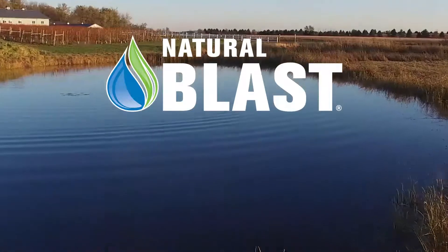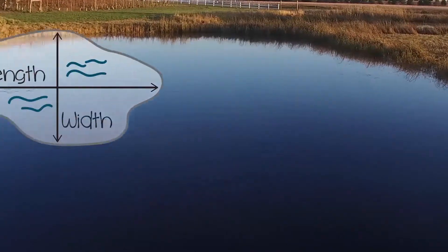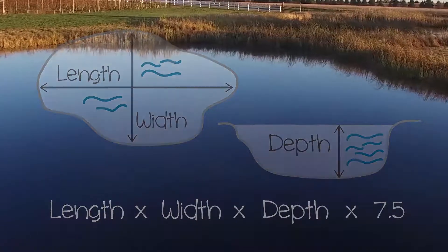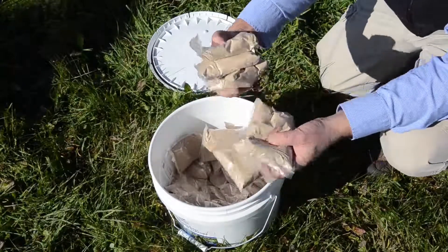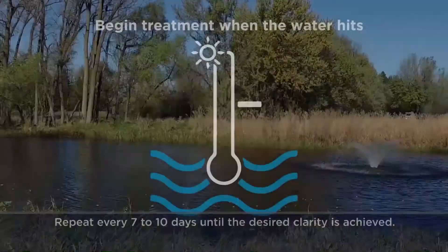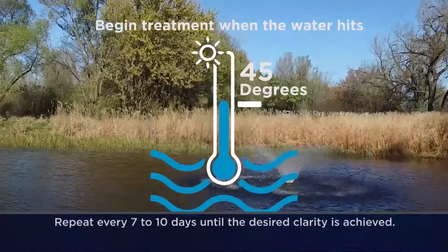Before applying Natural Blast, calculate the volume of water. Natural Blast packets treat up to 125,000 gallons, so divide the total gallons by 125,000. This tells you how many packets to use. Natural Blast is so safe that it's okay and even necessary sometimes to over-treat.